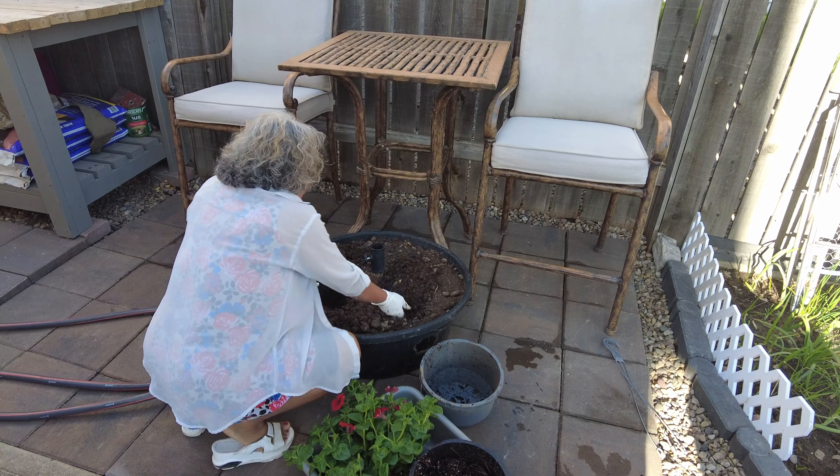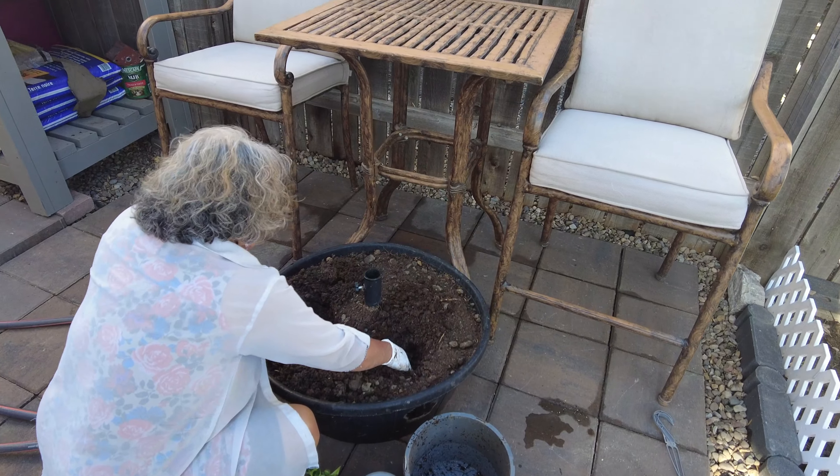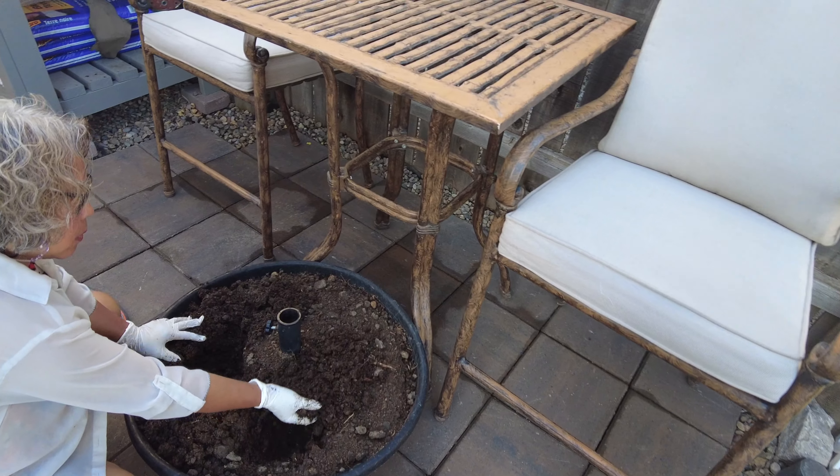This is our umbrella stand for this area, and we thought we'd try something a little different.